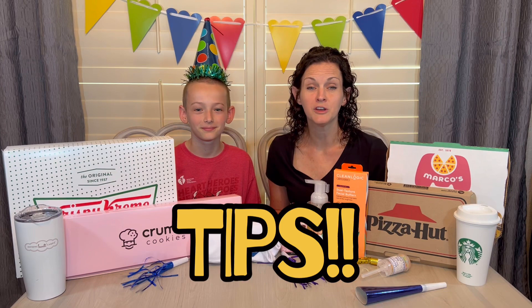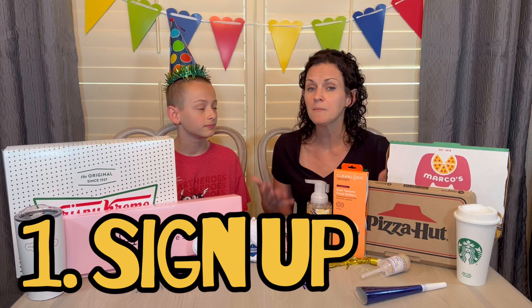Let's jump into a few tips. First of all, the majority of these birthday freebies came through email. You're going to want to make sure you are signed up for the email club, rewards program, loyalty program, or the app — whatever it is. You want to make sure you're signed up well in advance of your birthday. So if your birthday is in July, you want to sign up before July to ensure you get that birthday freebie.